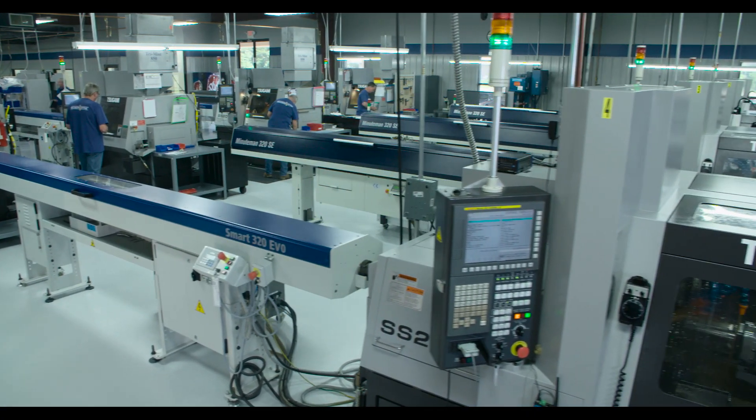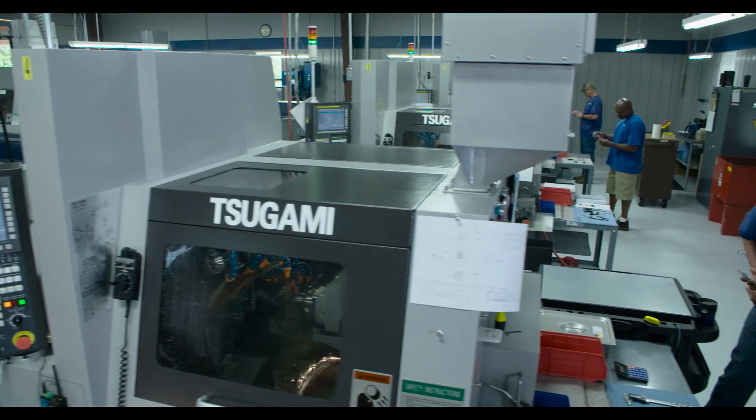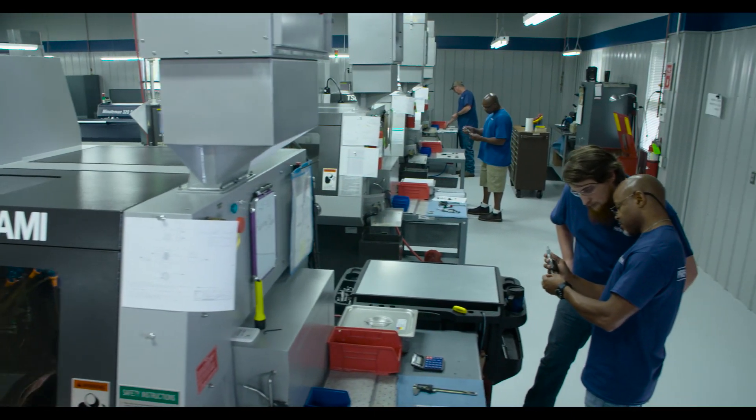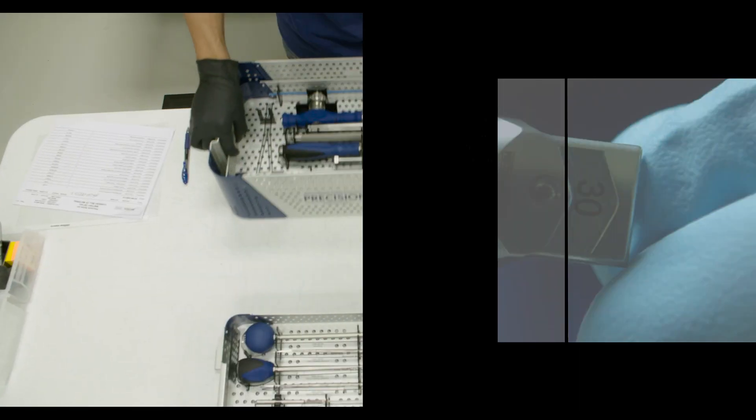Challenging spinal procedures require intraoperative options and flexibility. Precision Spine addresses these challenges with a comprehensive product portfolio offered to surgeons all over the world.